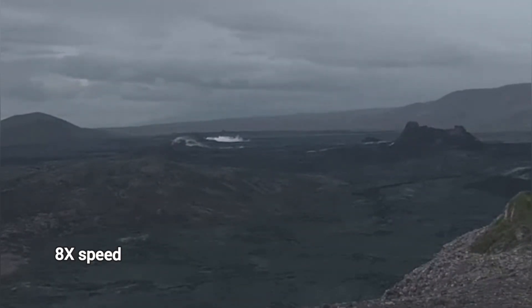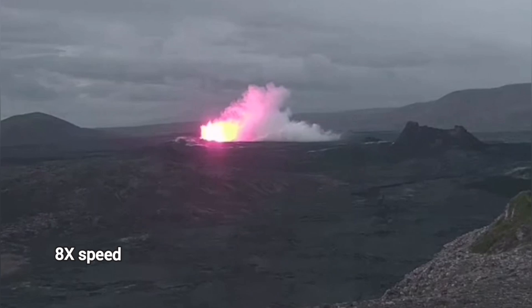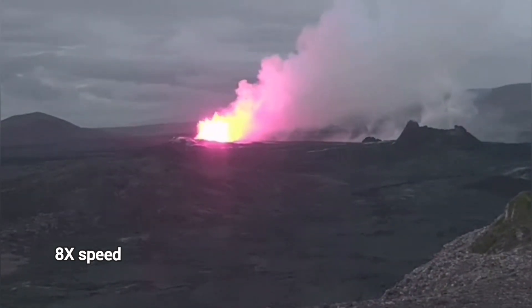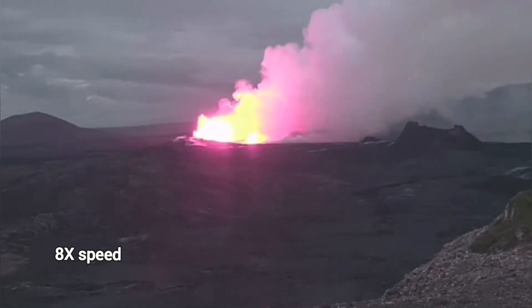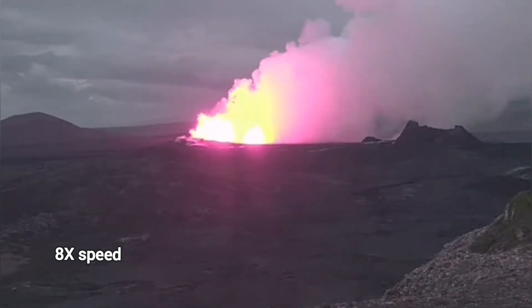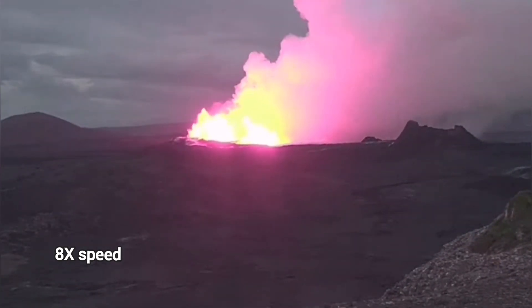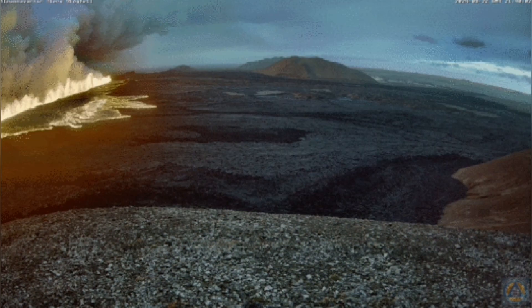As you can see here, we expected it to happen in this area and it happened there — between K1 and what was North 1, slightly toward the east. The fissure has now extended 3.9 kilometers from the point where it started.